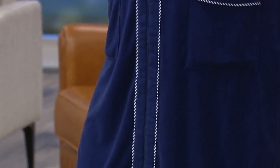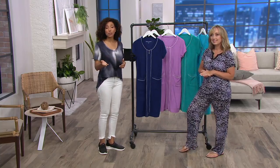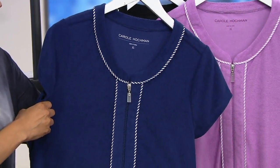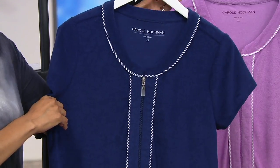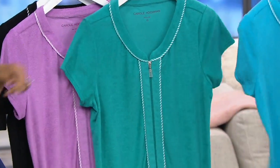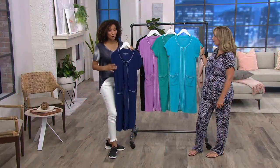Great way to start the show — we have every size still available in all the colors, extra small through 3X. If you're shopping with us for the first time, welcome to QVC2. We offer free exchanges on fashion and beauty items within 30 days of purchase. Colors available: navy, black, lavender, pool green, and turquoise. Item number 8302170, with well over 100 spoken for.